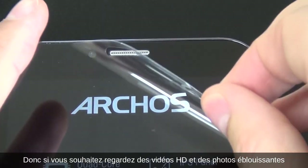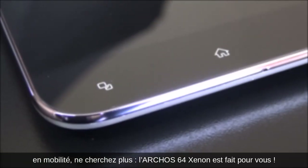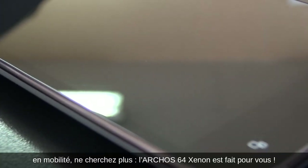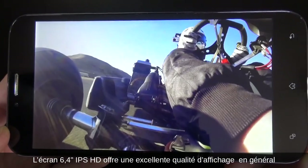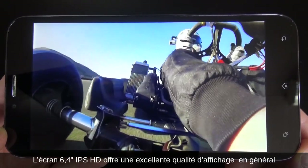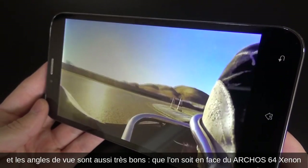So if you're looking for a really big screen to watch HD videos and gorgeous pictures while being on the go, don't look any further. The Archos 64 Xenon is made for you. The 6.4-inch HD multi-touch screen gives you great display quality in general. Colors, brightness and contrast are just excellent.